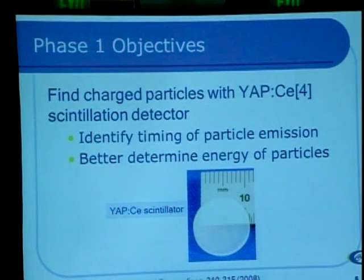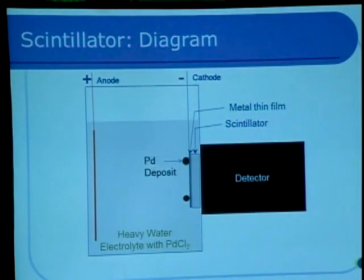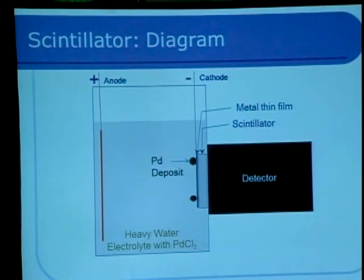In the first phase of our study, we said these charged particles exist — what can we do to get more information about them? So we used a scintillation detector. A scintillation detector is a crystal, or in some cases an organic material, that when you hit it with an energetic charged particle it makes light. You can then collect the light and figure out characteristics about when the particle arrived and how much energy it had. Radiation is a discrete event, so every time you get a decay you get a flash of light and you put a counter behind it — we refer to counts as a measure of the amount of radiation measured. This is a cartoon of what the first experiment looked like: we've got this little electrolytic cell and we make the cathode by putting a thin film of metal onto the scintillation crystal.